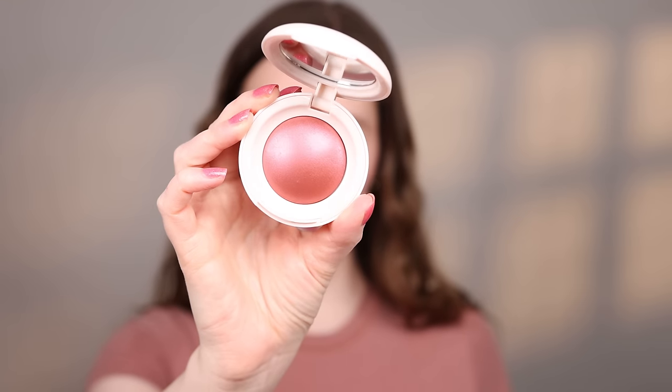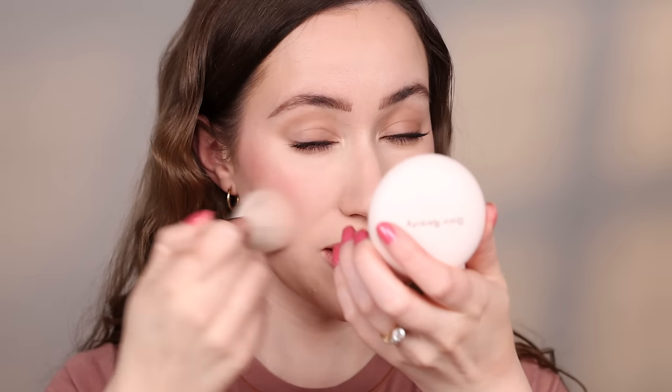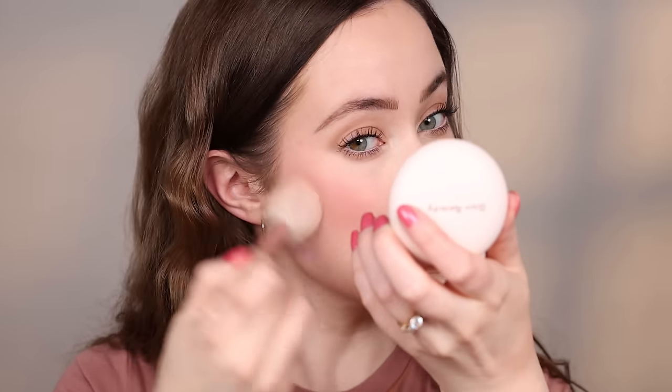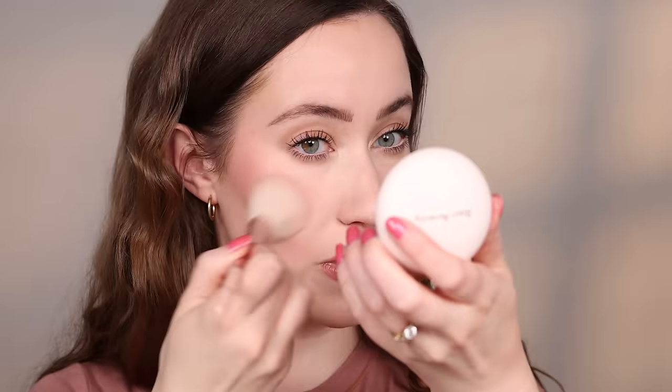Last but not least, we have the shade Truth, which is a beautiful kind of berry color. I'm excited to wear this one — this is the deepest shade in the collection. I'm just going to tap the brush lightly into that and start to work it into the skin. I feel like this one on me is looking pretty patchy just because that pigment is a lot deeper than my skin tone. So it's not as forgiving on me as the other shades. I'm still able to blend it, which is good. Here's Truth all over the cheek.